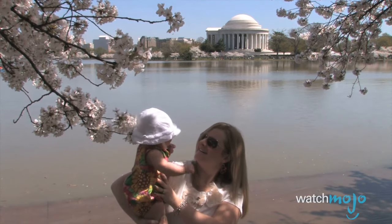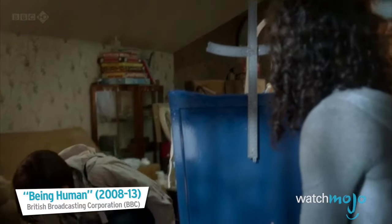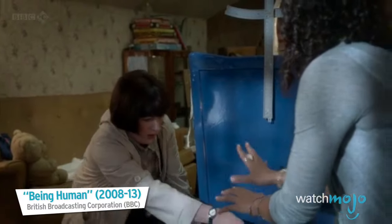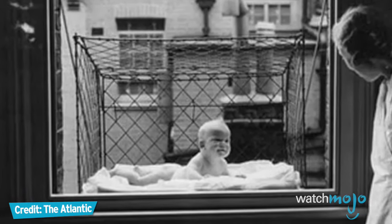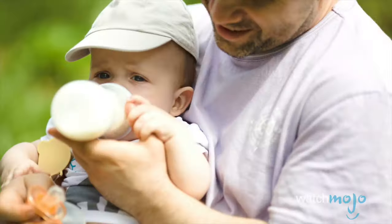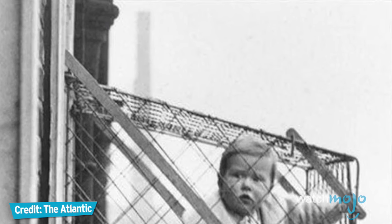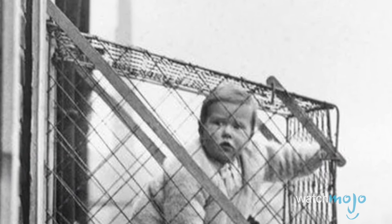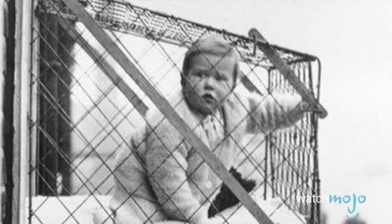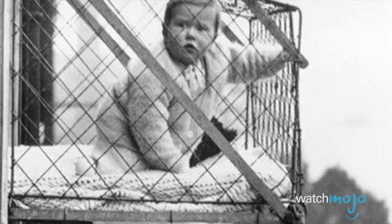In 1937, however, this death trap was distributed to the Chelsea Baby Club in London. The idea was to attach these cages to apartment windows so infants could get some fresh air — because apparently it's not like parents can just take their babies for a stroll outside. Toddlers are much better off playing in a wired cage with their fate literally hanging in the balance. Seriously though, if a parent were caught with a baby cage in this day and age, we have a feeling that Child Protective Services would get a call.